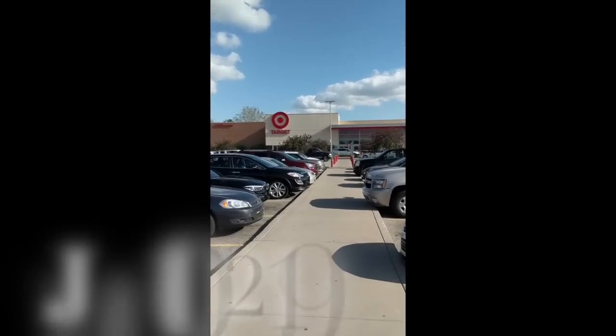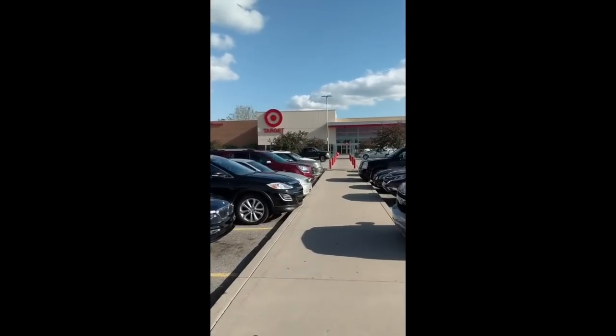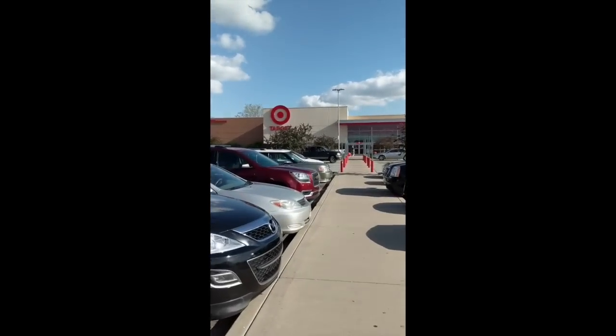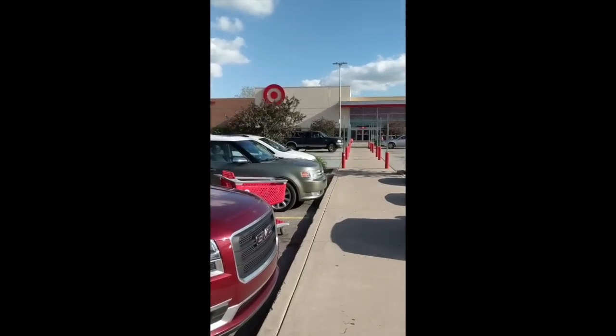All right, we're on the hunt. Target. Let's see if we can find any Bowman Mega Boxes. Sun's come out, it's a better day. Who knows what we'll find in the Target here.